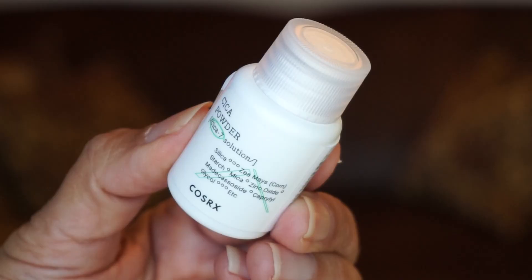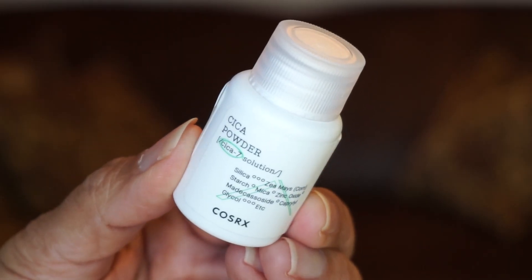Day sixteen is from Koss Rx and it's the Pure Fit Cica Powder. I've heard about this — it's a powder you mix with your serums or moisturizers to give an extra calming effect for acne. It says you can even mix it with essences. This is really interesting — I haven't tried anything like this before where you mix a powder into your skincare products, and I'm excited about this one.